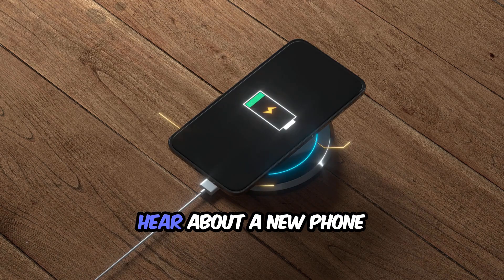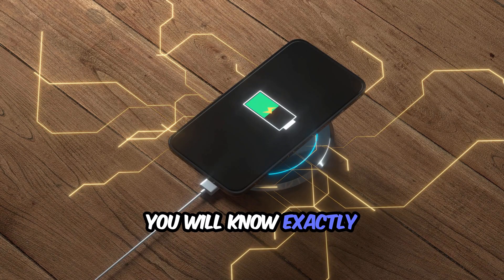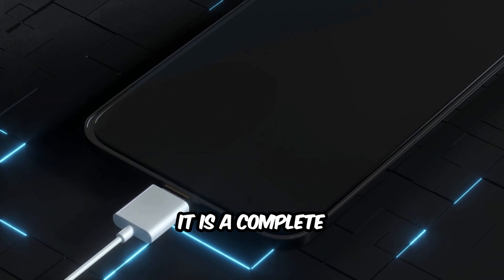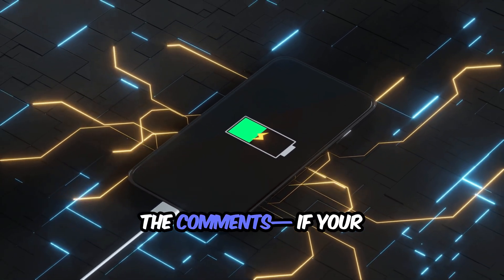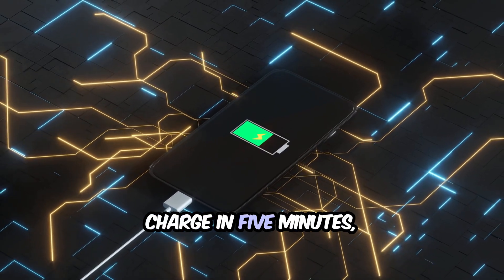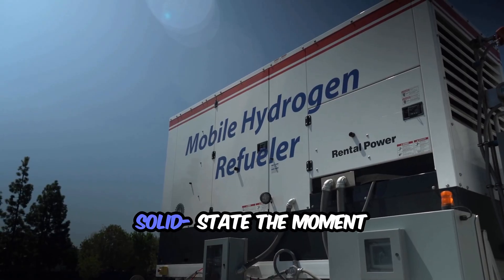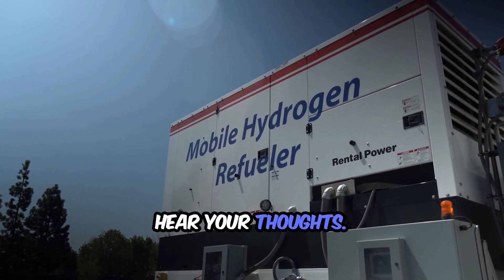So the next time you hear about a new phone or car with a solid-state battery, you will know exactly why it matters. This is not just a minor upgrade — it is a complete shift in how we power our lives. Now tell us in the comments: if your phone could fully charge in five minutes, how would that change your daily routine? Would you switch to solid-state the moment it becomes available? We cannot wait to hear your thoughts.